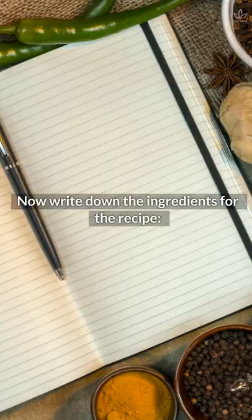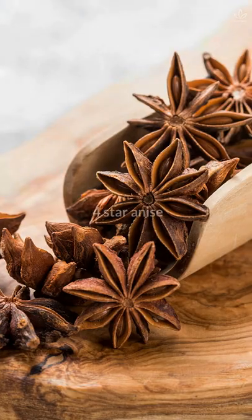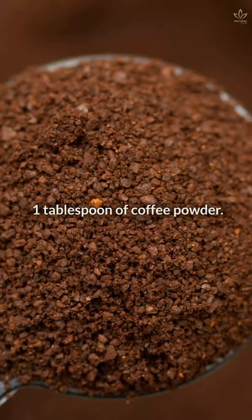Write down the ingredients for the recipe: one cup of water, four star anise, and one tablespoon of coffee powder.